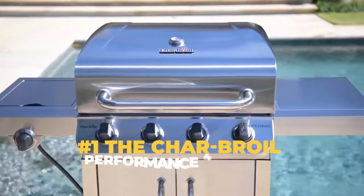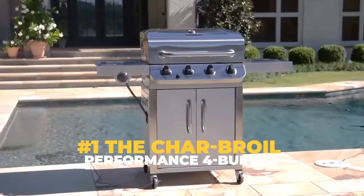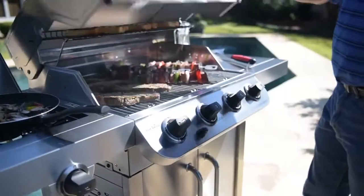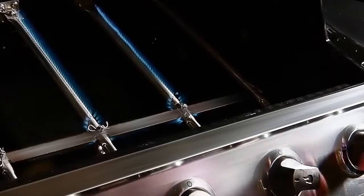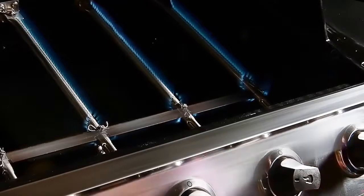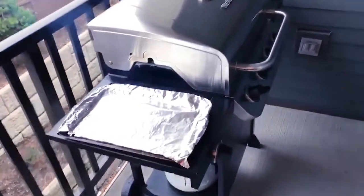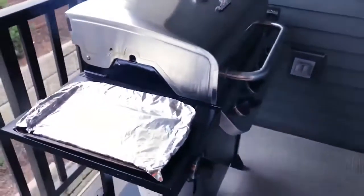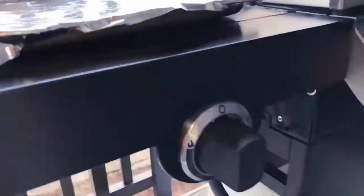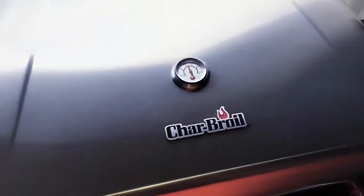Number 1: The Char-Broil Performance 4 Burner. First up on our list is none other than the Char-Broil Performance 4 Burner, which is a model that comes from a long line of impressive gas grills from the always dependable brand. With a power source consisting of propane and liquid petroleum gas, this stainless steel monster of a gas grill is perfect for those who have been looking for the perfect temperature with little to no effort.